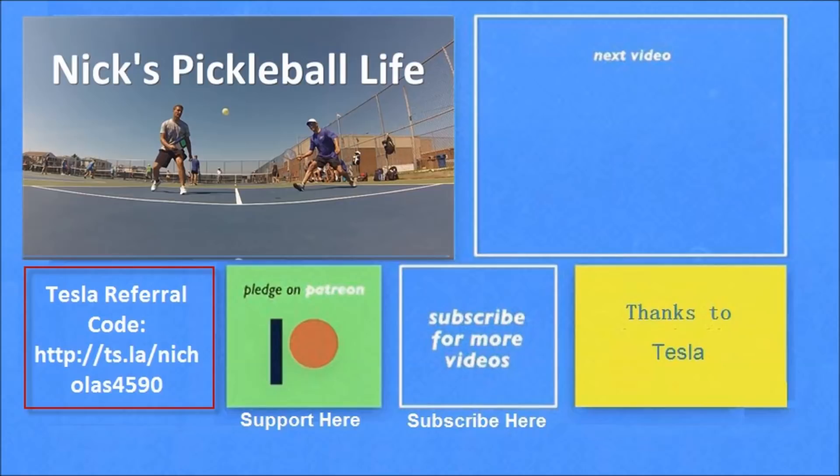Hey, thanks for watching. If you want to see some of my other Model 3 videos, they're in the top right. I just created a new channel — Nick's Pickleball Life — for my pickleball adventures. Check it out. If you're interested in purchasing a Tesla, you can use my referral code and get unlimited free supercharging. Please don't forget to subscribe — thanks everyone, bye!